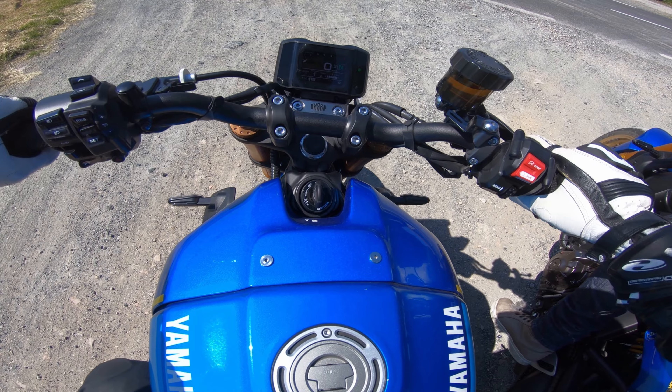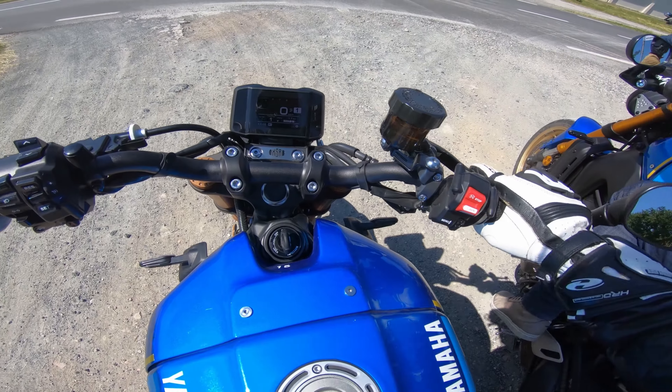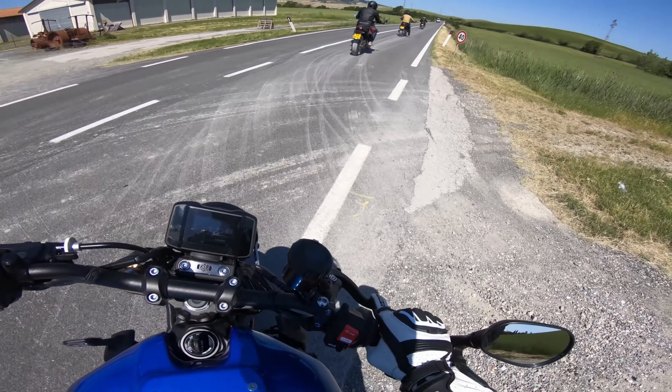So I've just switched all the drive modes and traction controls down to their minimums, and now let's go.